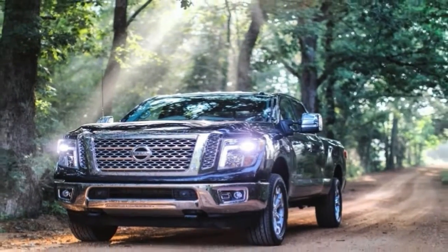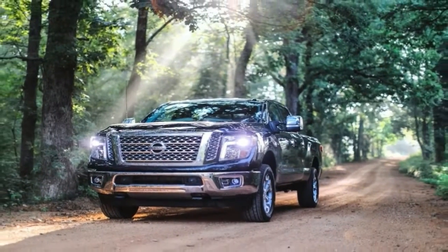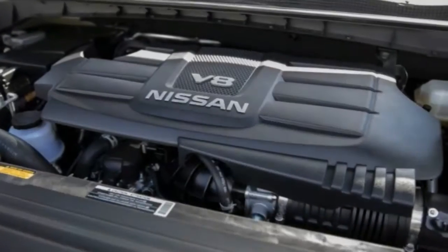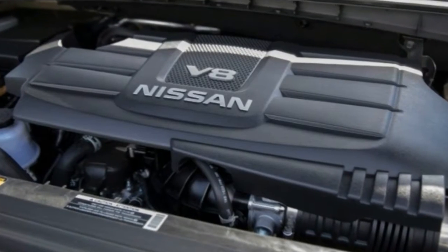That didn't really work out too well, as Ram now offers a diesel engine on its 1500 truck, and a top-of-the-line Ford F-150 can tow more weight than the Titan XD.